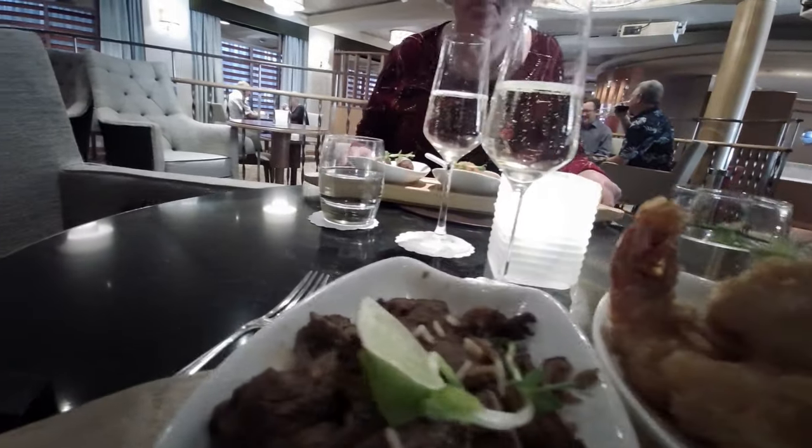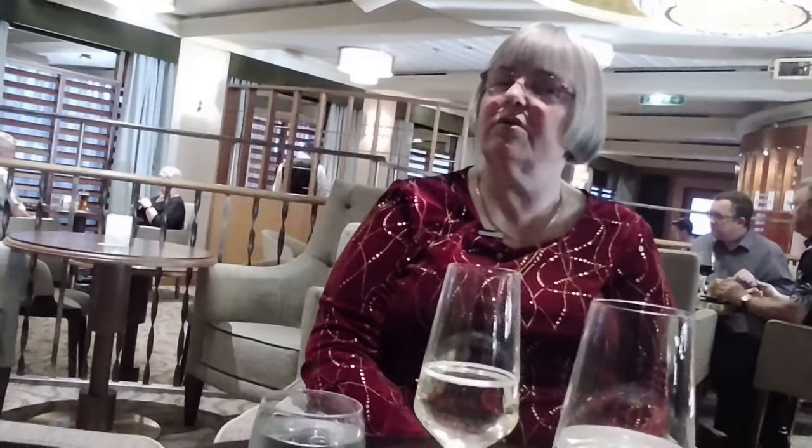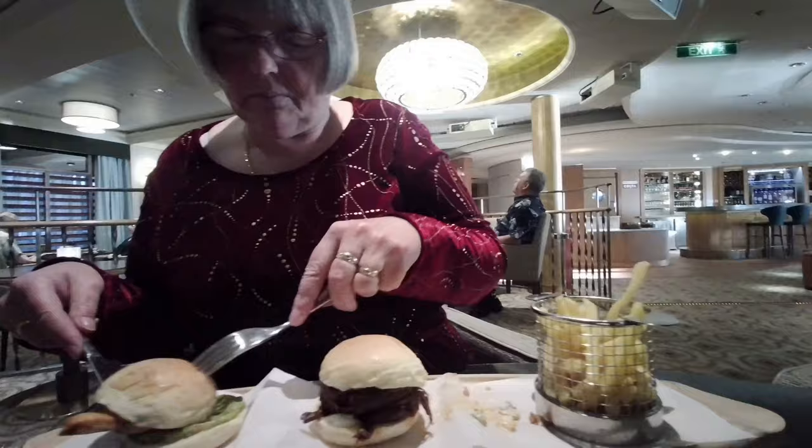Lindsay and I have had our first three small plates — the verdict: very good, enjoyed that, all done. The lamb wasn't as fully flavoured as the last time we had it on Britannia, but I enjoyed the chicken more than I thought I would. The beef was still the star of the show — spicy and tasty. These are Lindsay's sliders with fries, and here's my steak.